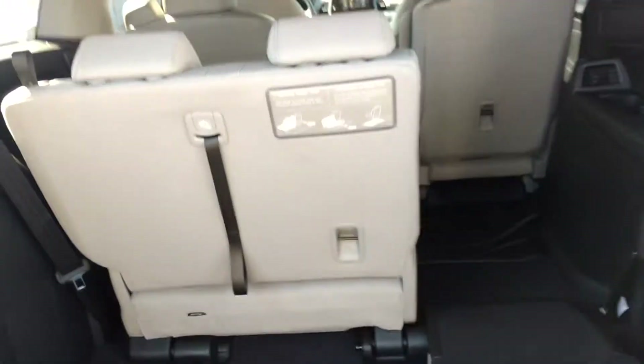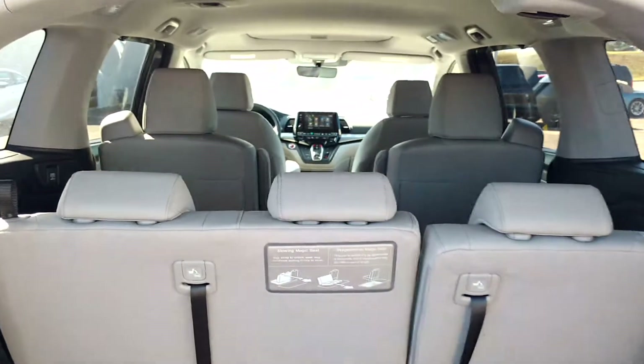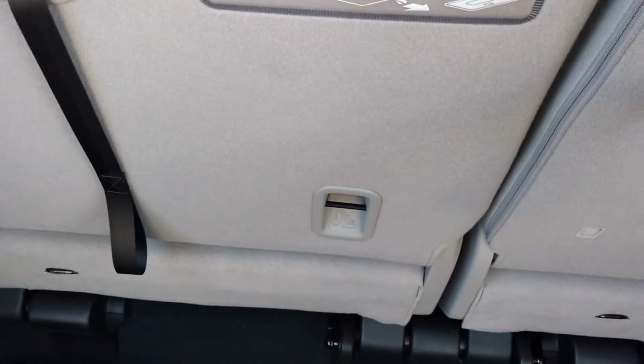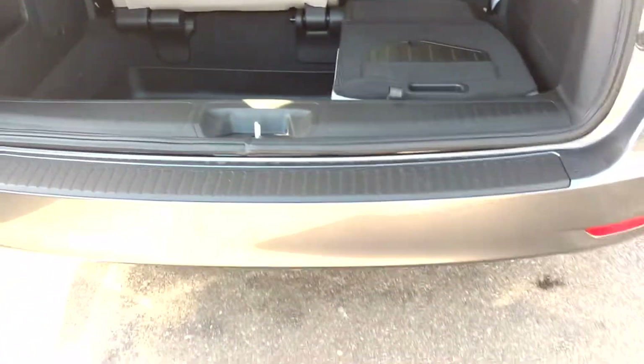This is your third row. You can see that one area of your seat is already recessed in the floor. This is a picture from the third row back, and this is how you let the seat down. Pull the strap here and the seat is down. Power liftgate in operation.